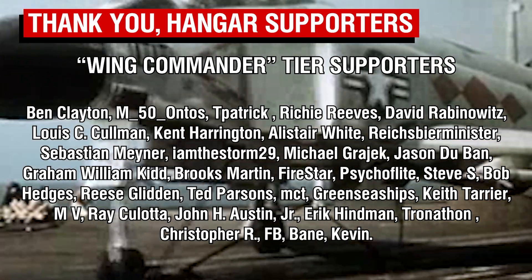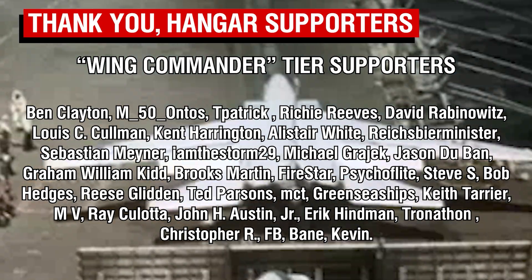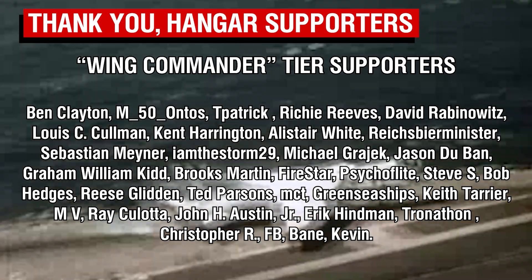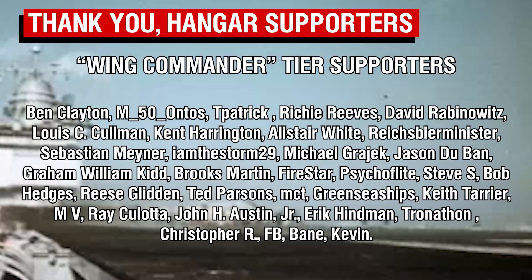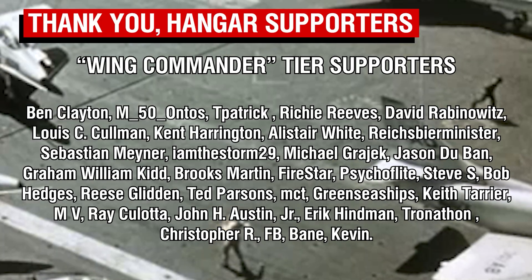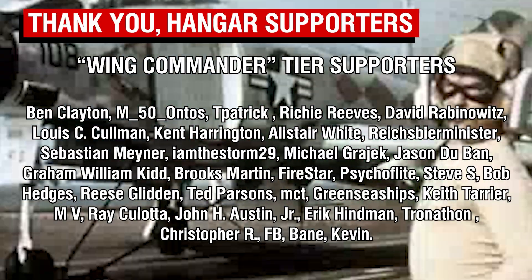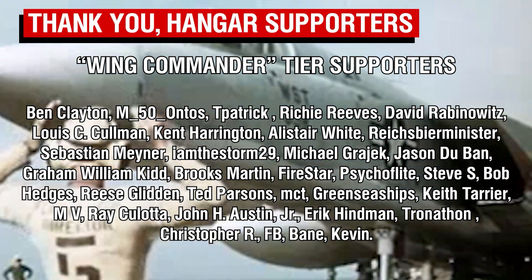A big thank you to our Wing Commander tier patrons, our highest tier members, and a warm welcome to Ben Clayton, who is the newest member of this special group. Everyone's support over the past two and a bit years has been absolutely staggering, and I can't put into words how much I appreciate it. In the new year I will do my level best to continue to be worthy of such excellent supporters, and I'm planning to bring some new and highly requested things to the channel in the next few months, which I'm really excited about. Thank you all so much for your continued support, and I'll catch you all next time. Goodbye.